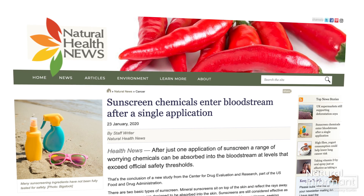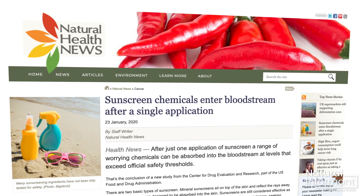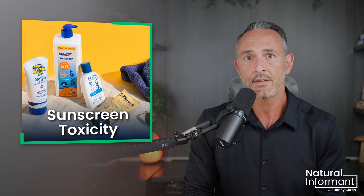According to the aforementioned research, six of the most common chemicals used in sunscreen can be detected in the blood of users for more than seven days. What's worse, the detected levels are higher than the FDA's own safety threshold, and this is all from just one application.